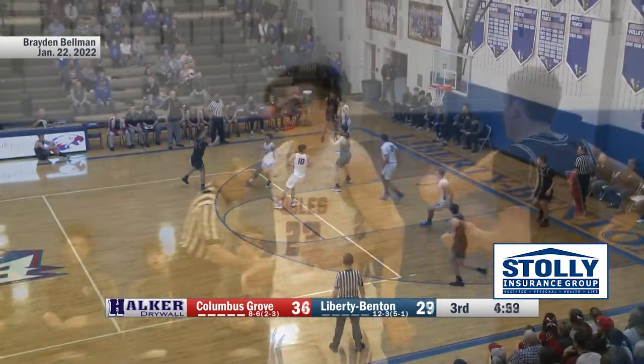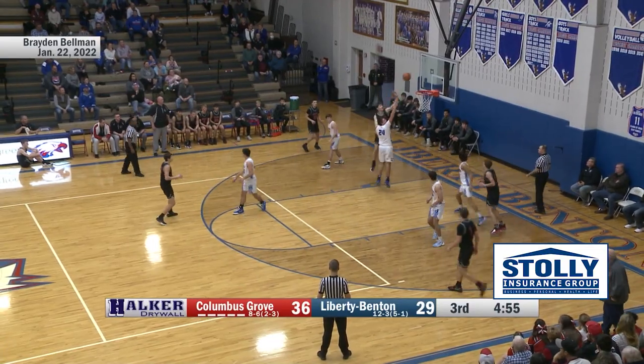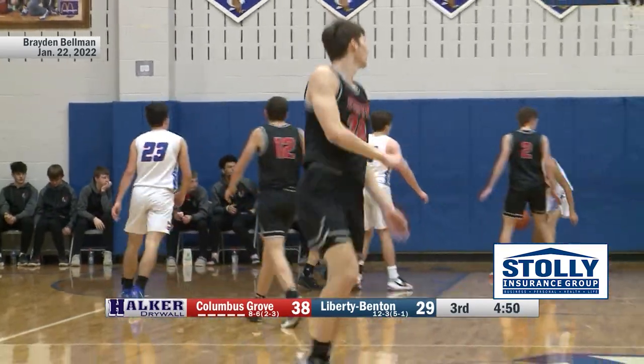Liberty Benton going to take a timeout — quiet first half offensively for Cason Doolittle. Bellman trying to back it in on Hanywell, spins back to his left, puts it up and in for two. Braden Bellman now with nine points.